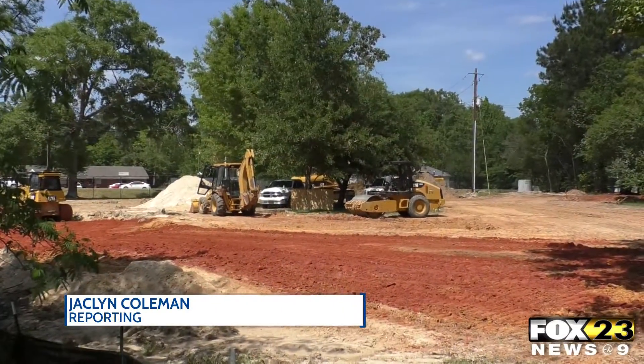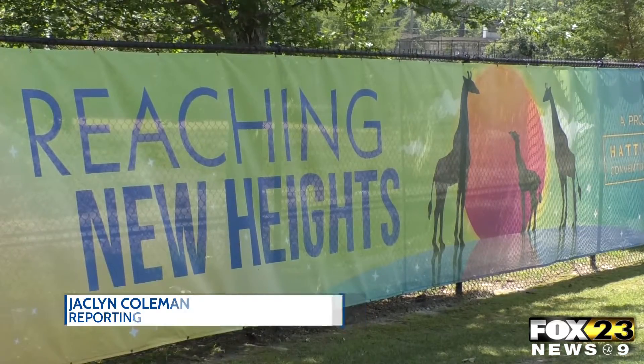Taylor says people should expect to see hyenas and giraffes by the end of next fall. Alyssa Cole, Fox 23 News.